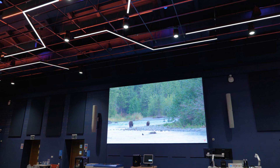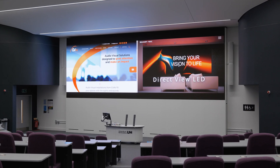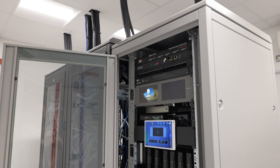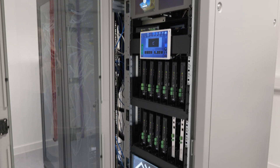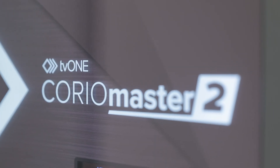As the LED and image processing specialist within Midwich Group, we offered GV a lot of support around the hardware solutions and assisted them with professional services across the campus. For the two large auditorium spaces we provided Sharp NEC's 1.2mm direct view LED, alongside a TV1 Corium Master 2 processor to help drive the inputs and sources.